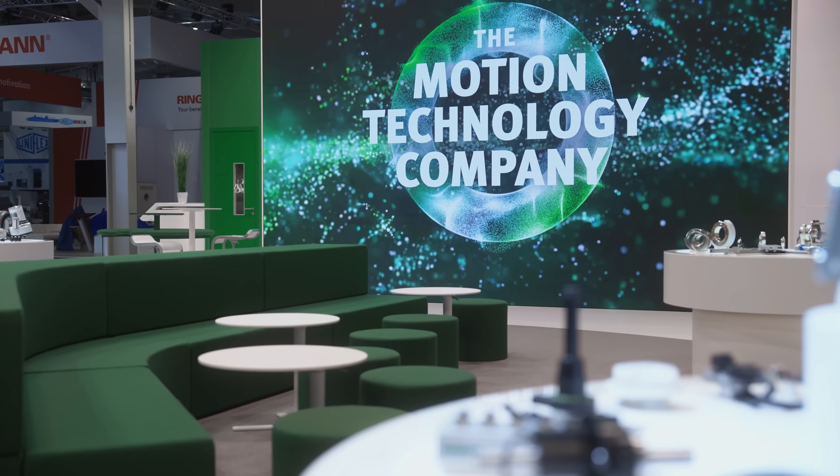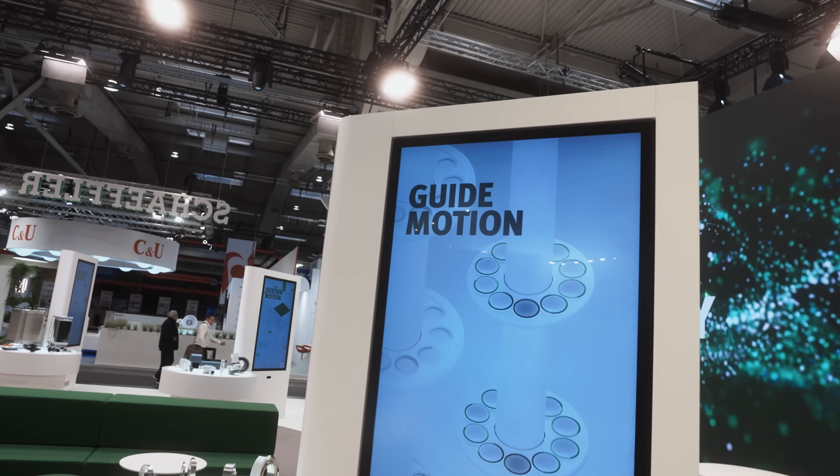Welcome to our little video series about our eight product families, each showing a distinct field of motion. I'm here with our expert Wolfram, with whom we will dive deeper into our very first product family, Guide Motion.